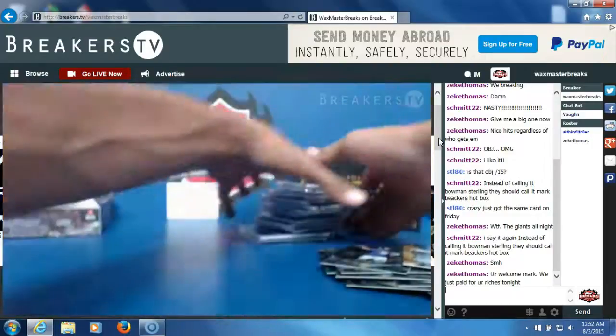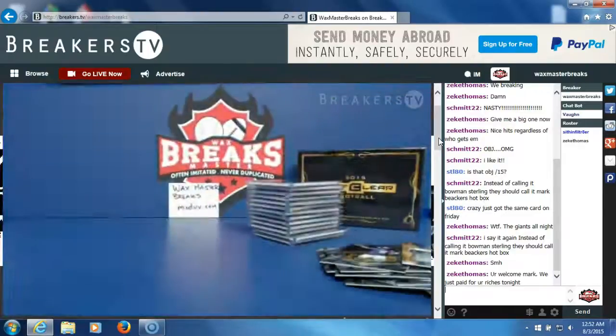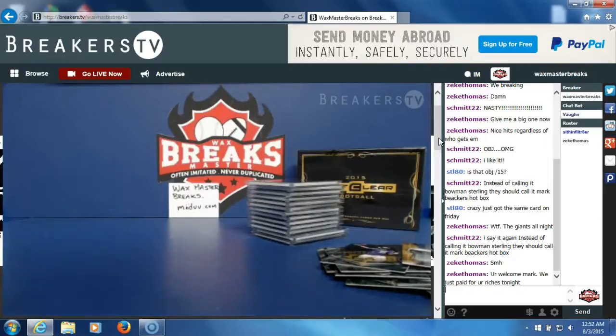Alright guys, thanks a lot, thanks everybody. I got all my cards from Blowout — get them shipped safe and secure right to my door. Then I break them and get them shipped safe and secure to your door. I'm going to stop the screencast and get it uploading so everybody who wasn't live can watch. Thanks again.